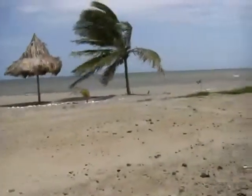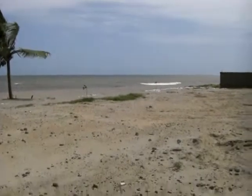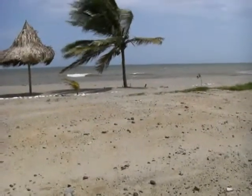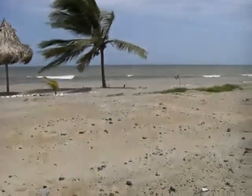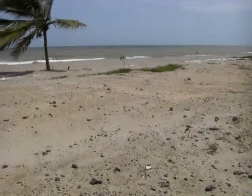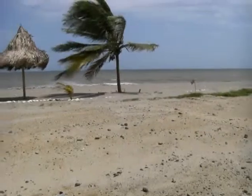This property is leveled and ready to build on. Lot number six, La Ceiba Beach Club. You can visit me at www.HondurasBeachfrontValues.com. You can own this piece of paradise here for $55,000 — ready to build on. This is Chris Barrett, La Ceiba Beach Club.